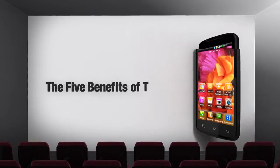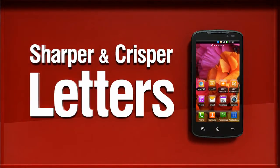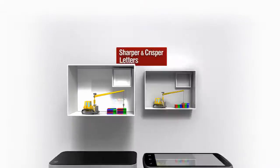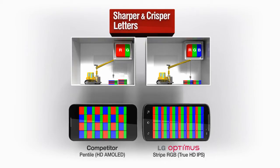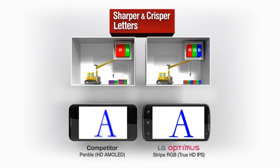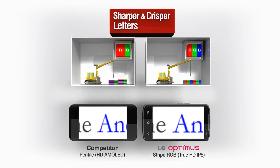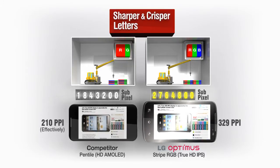Now let's find out the key benefits offered by TrueHD. The IPS panel adopts the real RGB stripe used independently for more precise color display. Compared to pen tile, where pixels influence surrounding pixels, the real RGB stripe is superior in image clarity and display of fine text.